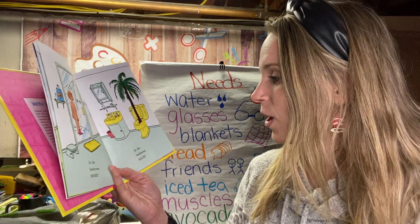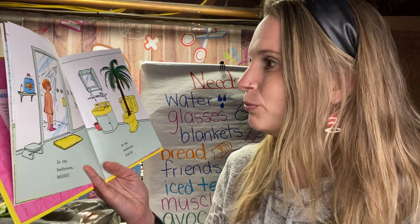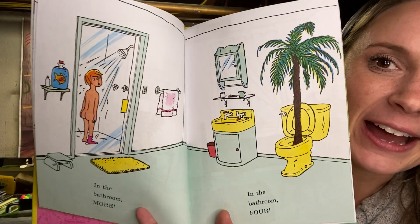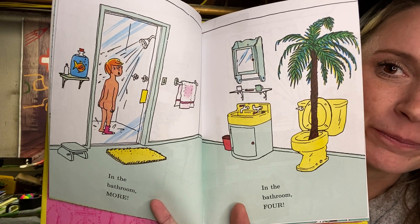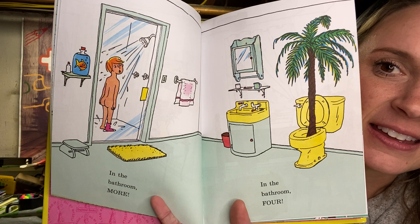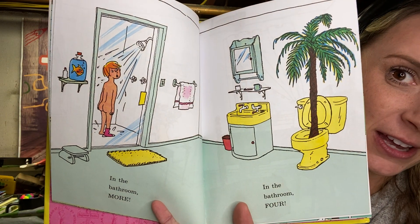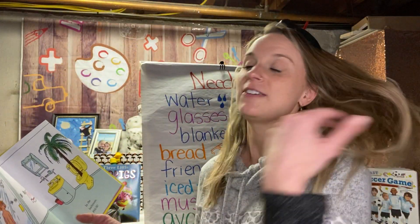In the bathroom, more — in the bathroom, four. Four wacky things in the bathroom. It's kind of like a search and find book, right? You have to look for all the wacky things. If I'm taking the book away too fast, you can pause the video and look.